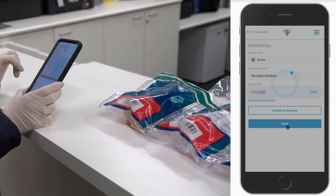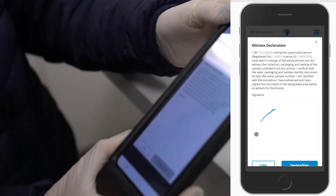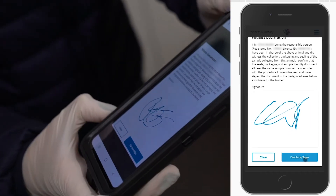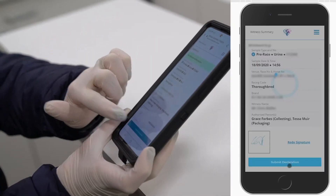The trainer will receive a copy of the sample identity document via email. The sample will be securely stored and delivered to an accredited lab for analysis. This system replaces the sample identity document and the chain of custody, recording this information electronically.